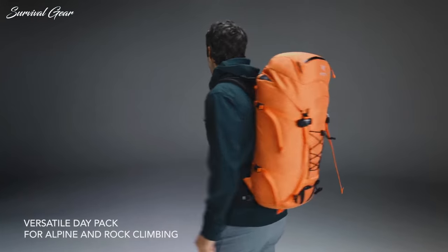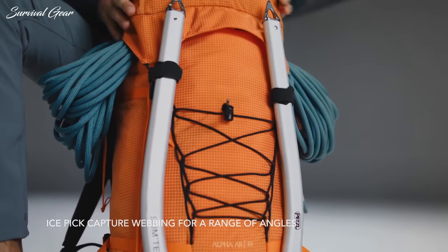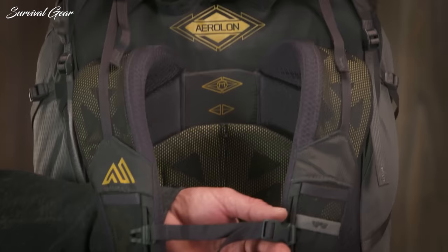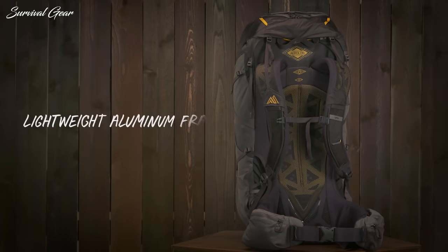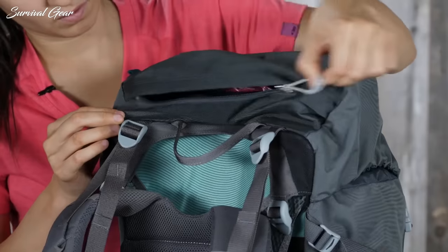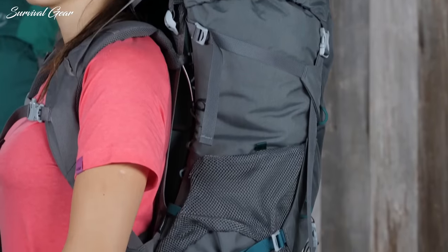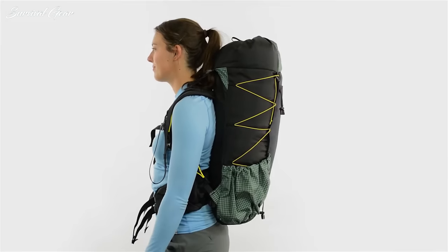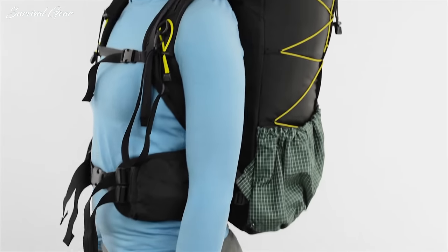A backpack is one of your core pieces of gear when hiking or backpacking. The most important factors when choosing a hiking backpack is to pick something that is comfortable and lightweight. Quality hiking backpacks are not cheap, and while there are some good value options on the market, it's best to think of this purchase as an investment. In this video, we are breaking down some of the best hiking backpacks available on the market today.